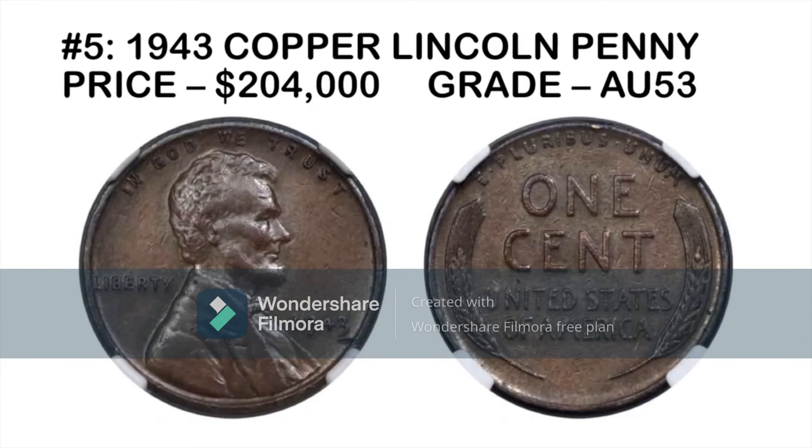Very few of these proof coins survived, and none in this type of condition. When it came to auction, there was real excitement — though the owner had always thought it was real, every expert he took it to said it was fake. Upon his passing, it was auctioned off, and the grade confirmed it was genuine. It serves as a reminder to check your change carefully and pay close attention to coins.